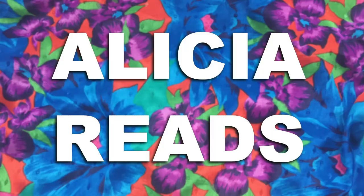Hi, Alisha here. Welcome to my channel. Today we're gonna decide my May TBR.